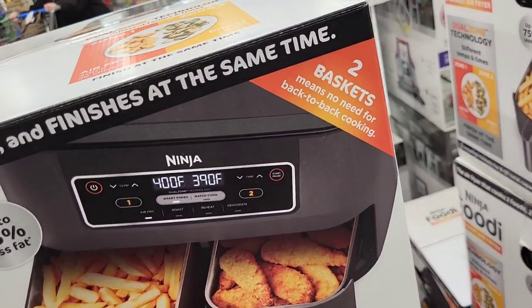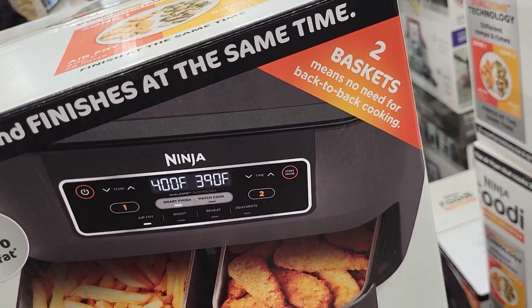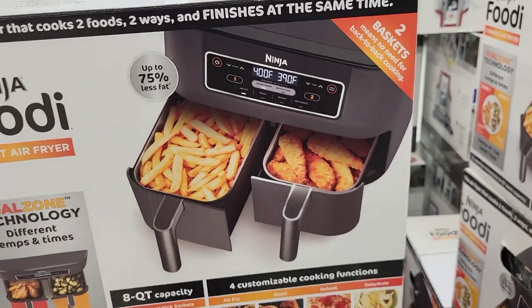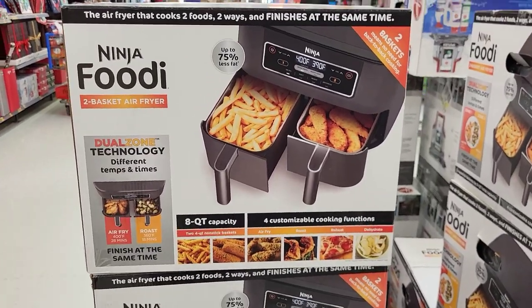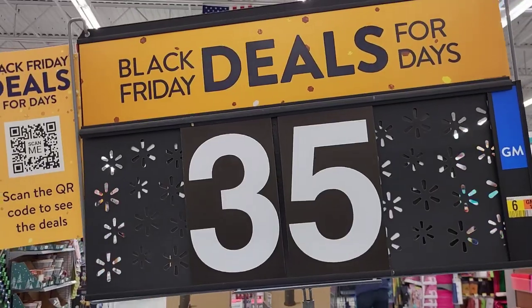$99 for this dual Ninja air fryer — you get two baskets. No need to fry one thing and then fry the other while the first one gets cold. You can do two at one time.